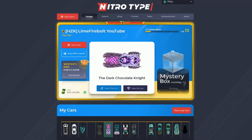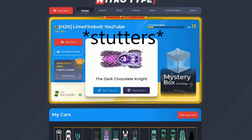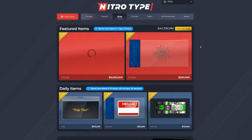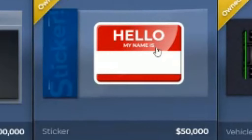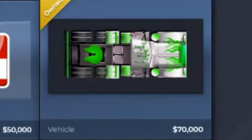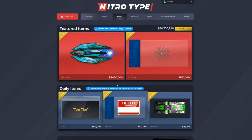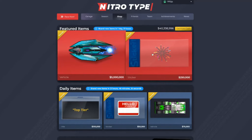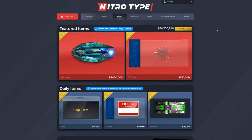Welcome back to another video. Today I'm going to be talking about potential ideas for the new shop in NitroType. About three weeks ago they added a shop where you can buy one title, one sticker, and one car every single day. They rotate every 24 hours, and weekly there's a car and a sticker or two cars. In today's video I have a few ideas for the item shop that NitroType could implement.